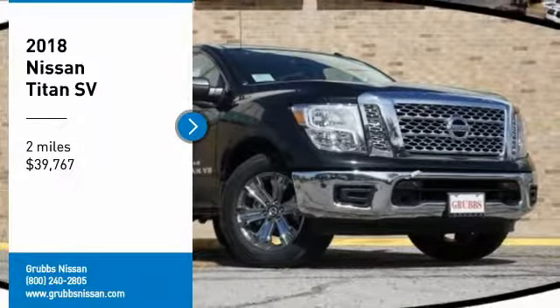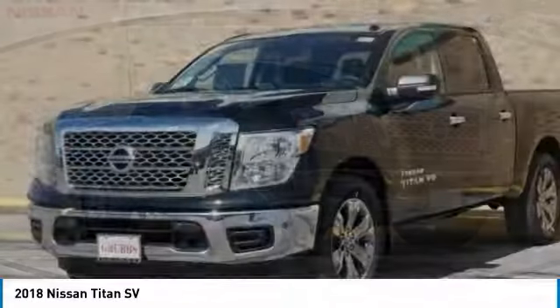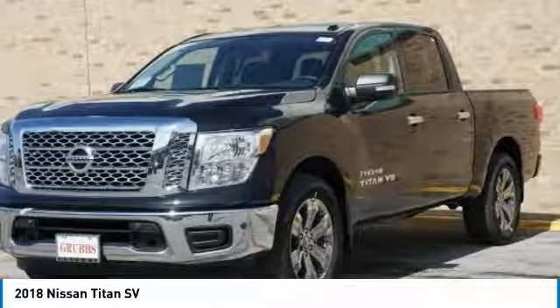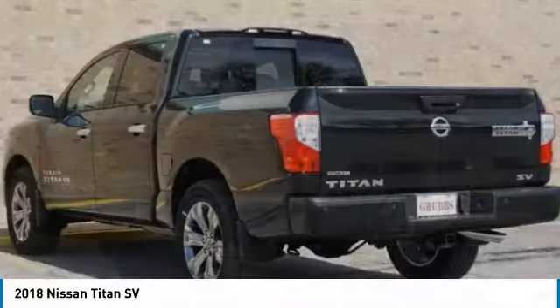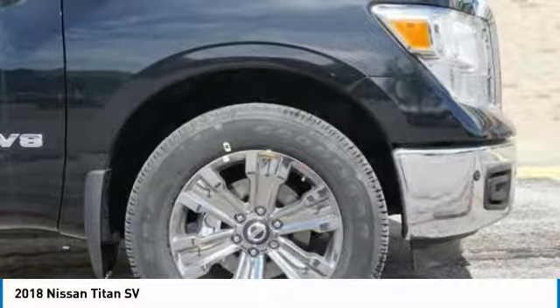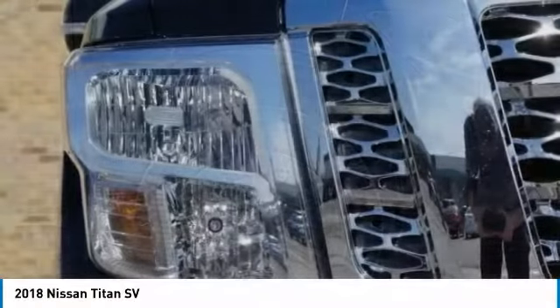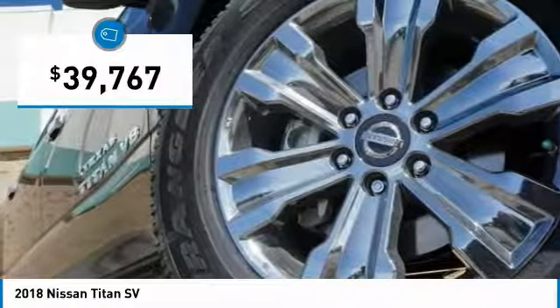We are pleased to show you the 2018 Titan. The Titan houses the Endurance V8 engine, the largest standard truck engine in its class. The massive interior cabin boasts a fold-up rear bench seat and a flat loading floor. When it comes to power and comfort, the Titan can't be beat and is priced below $40,000.